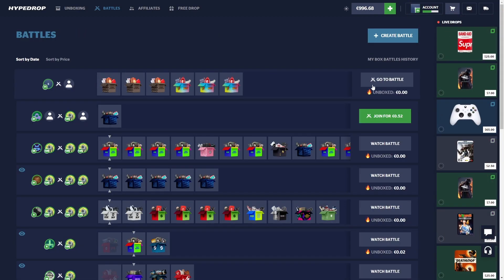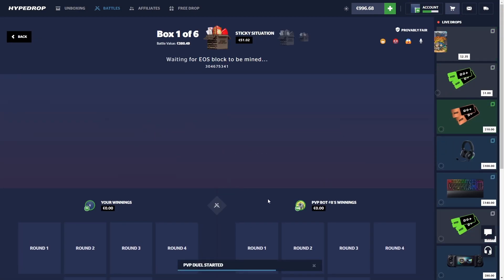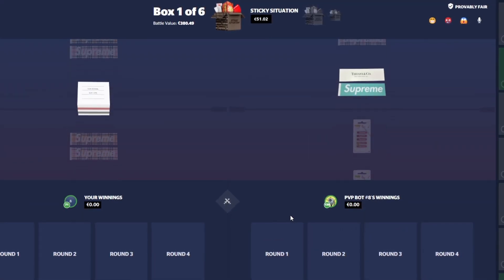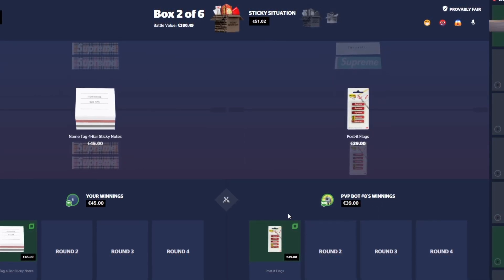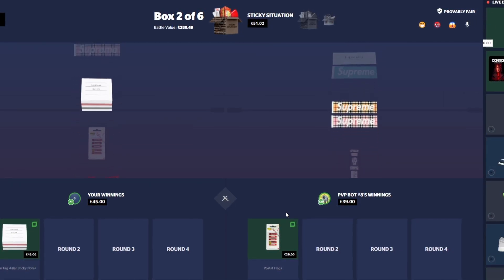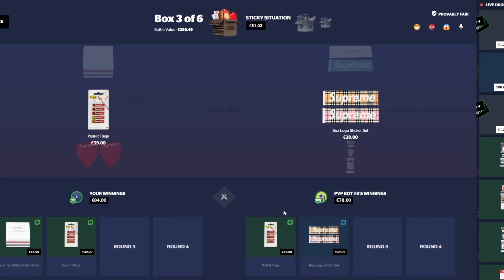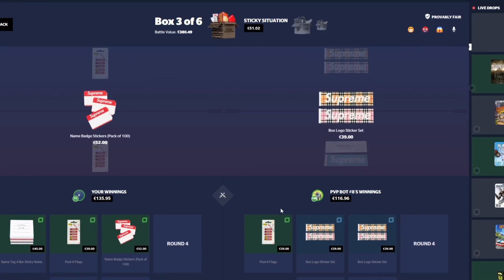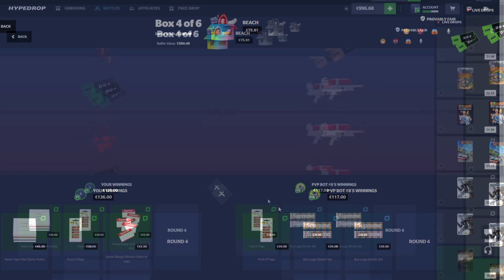Moving on to some battles — we're gonna start out with a $380 battle. There are two other cases we haven't opened yet, both around $500, so we're holding off on those for now. We'll most likely open at least one of them at some point during this video. $39, $45. We're doing okay-ish so far. $52 — nothing of much significance being pulled yet.